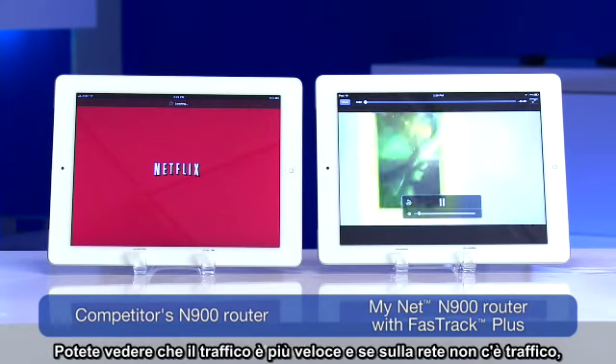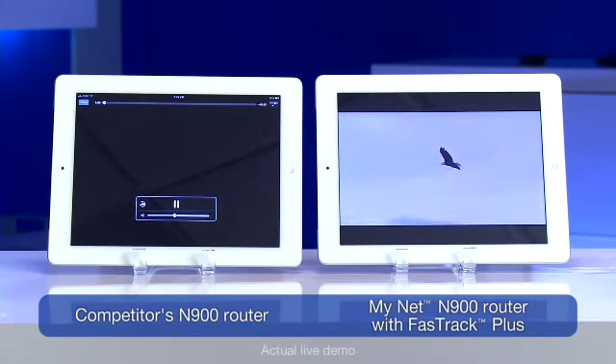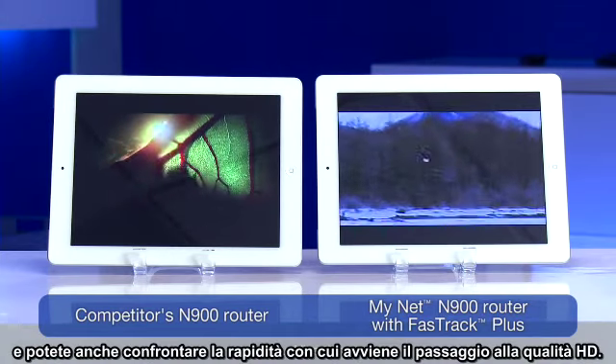So you can see the speed of the traffic is faster when there is no traffic on the network. And also you want to note how quickly it gets to HD quality.